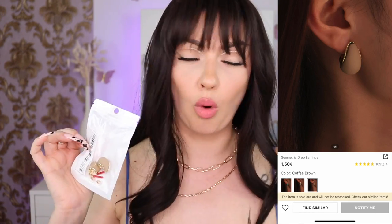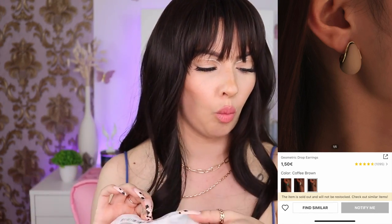Next we have some earrings. Honestly, they don't look that cute to me. They are one euro 50 and I ended up paying one euro 17, in the shade coffee brown. They're pretty but not my favorite — I feel like they give business meeting vibes, like hair up in a bun with a white shirt.